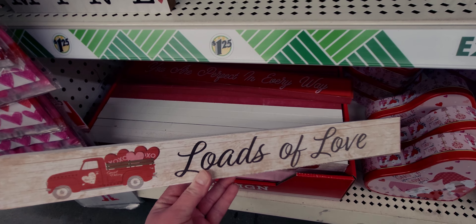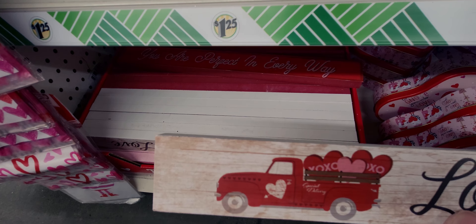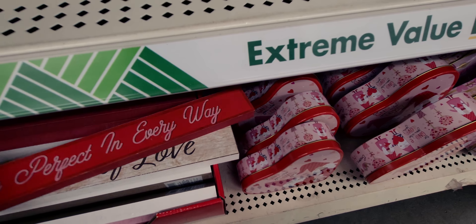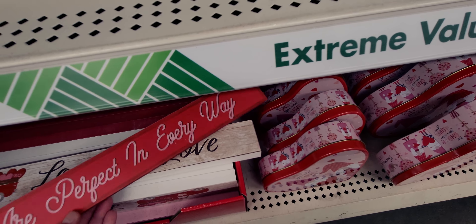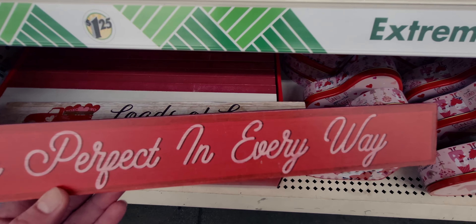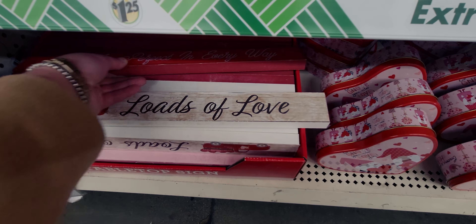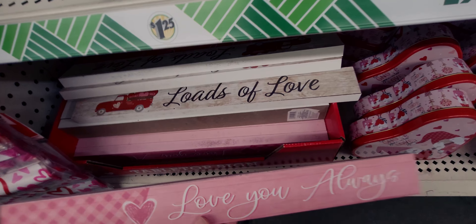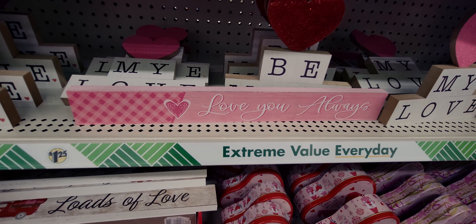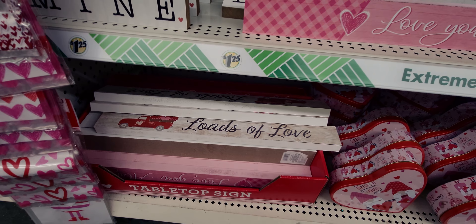There's also a red sign that says 'You Are Perfect in Every Way' — I love that, it's so sweet. And then there's one that says 'Love You Always,' and here's what it looks like sitting on a shelf. I love these tabletop signs.